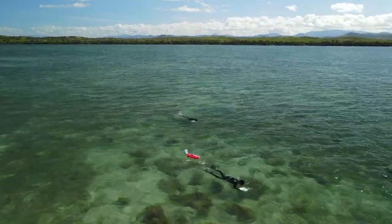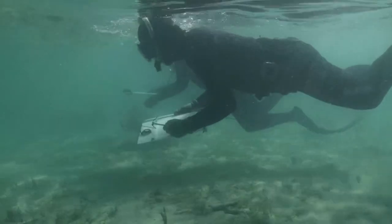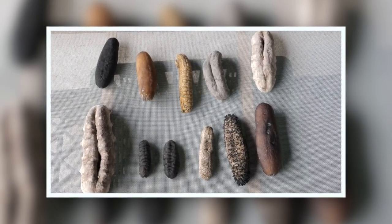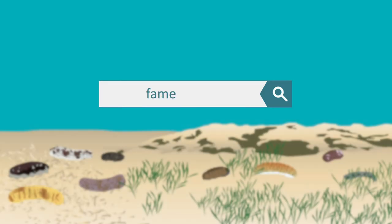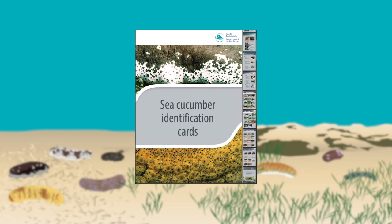These new rules require exporting countries to set up monitoring and control mechanisms. You need to know how to recognize the different sea cucumber species on the market. Find out more information on the Pacific Community website, especially the Sea Cucumber Identification Guide.